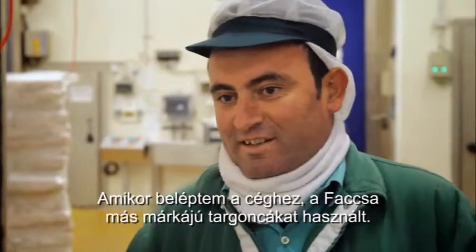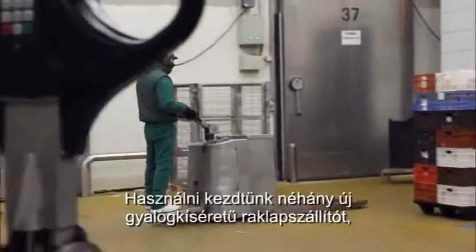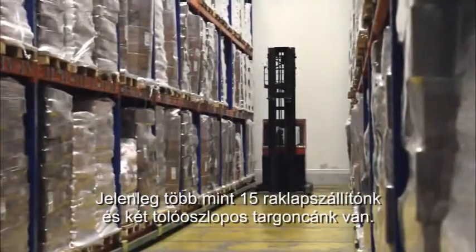When I joined the company, Faxa was using a different brand of truck. Toyota Material Handling España introduced us to the BT product range. We introduced a few powered pallet trucks and went on to purchase more and more. Now we own more than 15 pallet trucks and two REACH trucks.